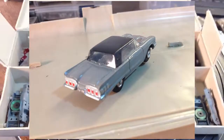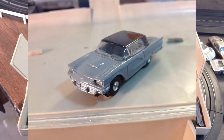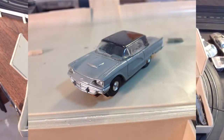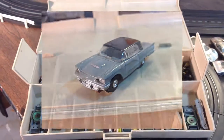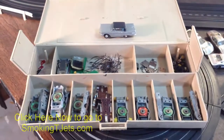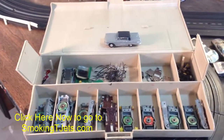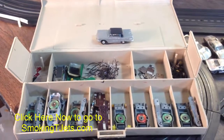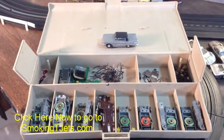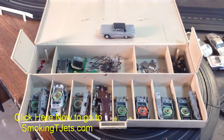Feel confident, feel comfortable about bidding, because when you win the auction guys, I ship this stuff out immediately. You're getting all the vibrator parts, all the spare parts, the tires, everything — even the dark gray T-bird up top. Everything. You start bidding low, so feel comfortable about bidding because I'm going to ship it out right away. All right guys, have fun — this is Jeff from Smokin T Jets.